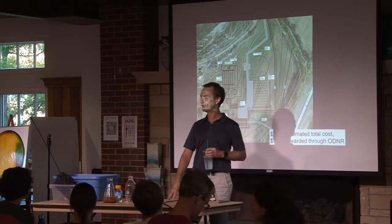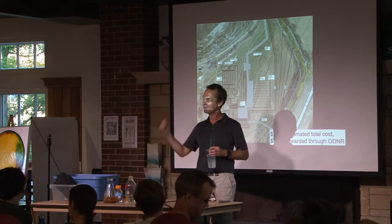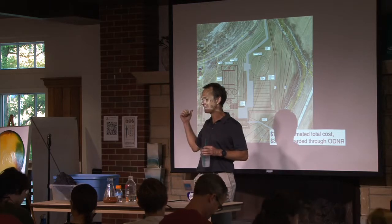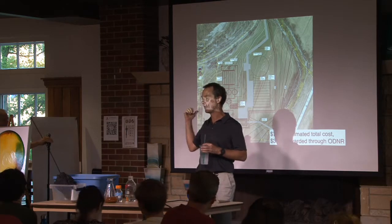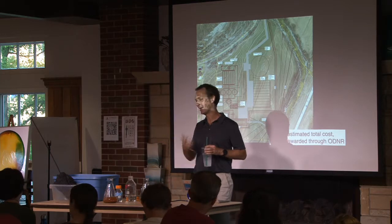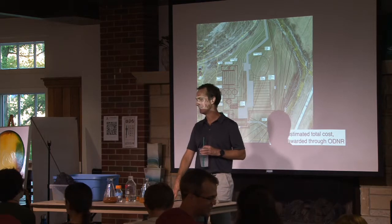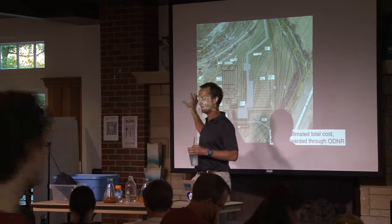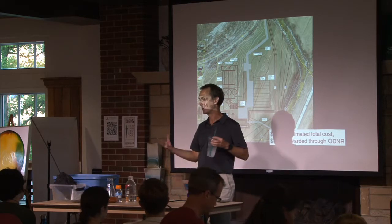Are we doing anything to clean up the stream bed? We haven't gotten there yet. Our expectation is that when we get this up and running, divert and collect all the pollution, and release clean water into the stream, it will only take a few years of flood events to flush everything out and restore the stream. Once we've cut off the source of pollution, cleaning up the stream bed would be relatively easy.